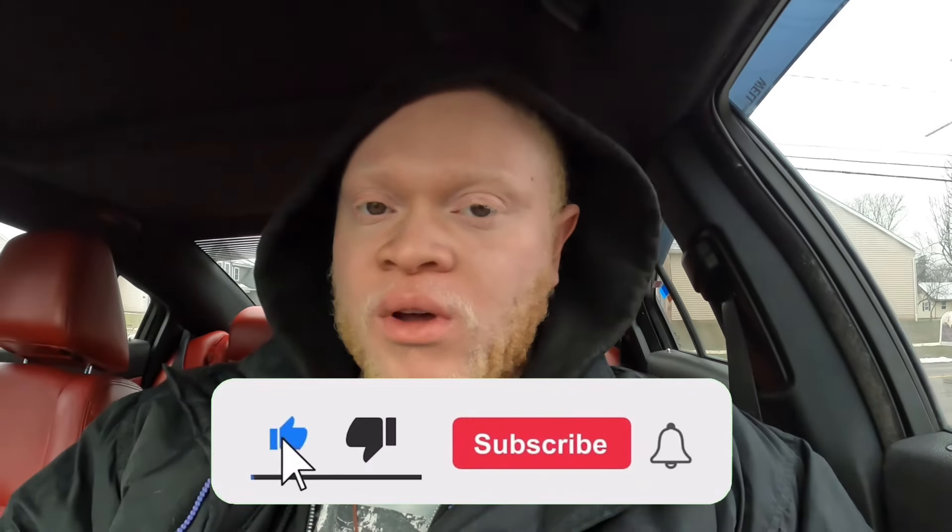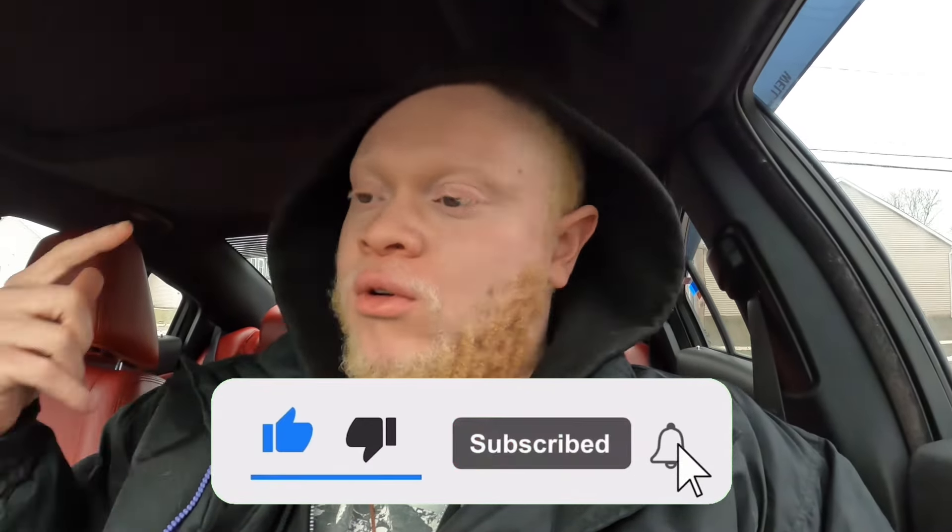So basically before we get into the POV drive guys, what is going on? David Productions 345 here. You guys see the title of the video — now the POV drive. My car has a new exhaust. Basically, if you guys are in the car listening, it's a lot quieter.